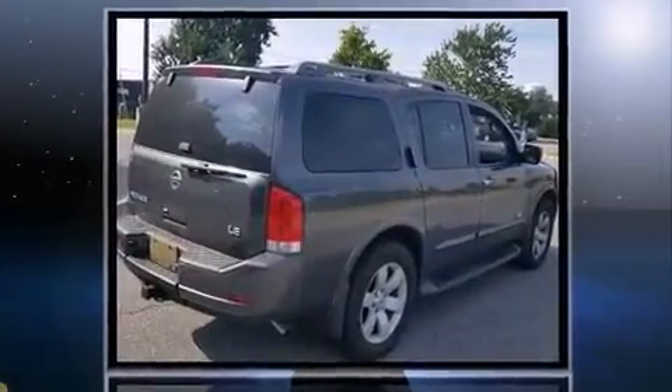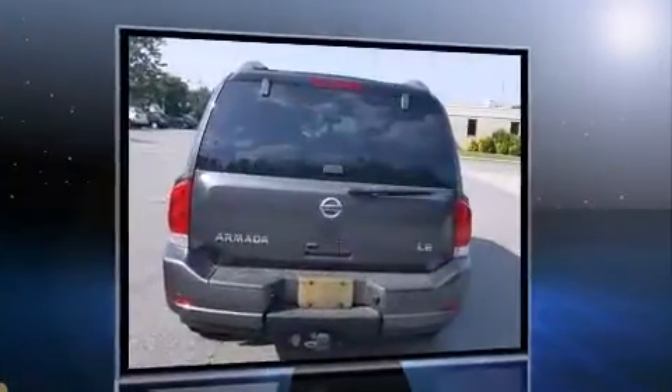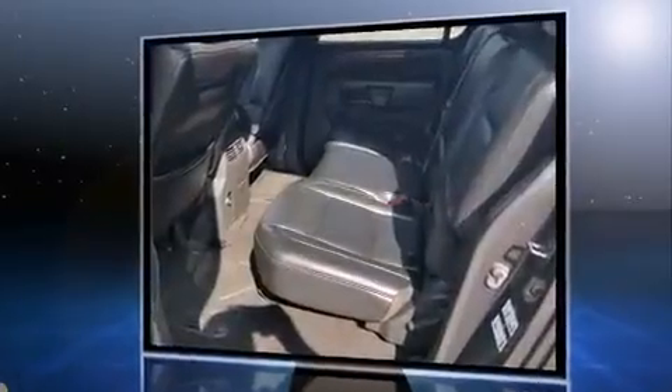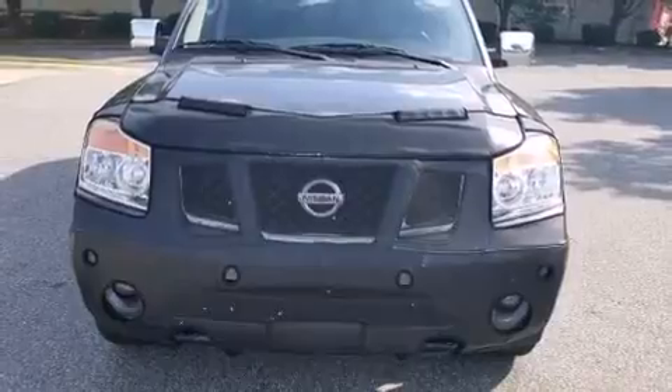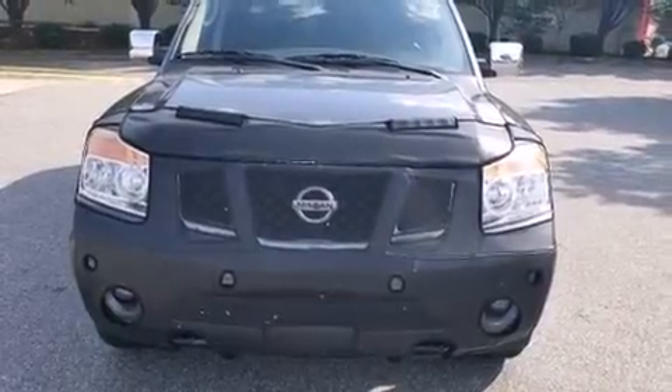It's equipped with tons of terrific amenities, but it won't break your budget, such as remote keyless entry, power trunk closing assist, front and rear reading lights, a tachometer, a built-in garage door transmitter, and skid plates.